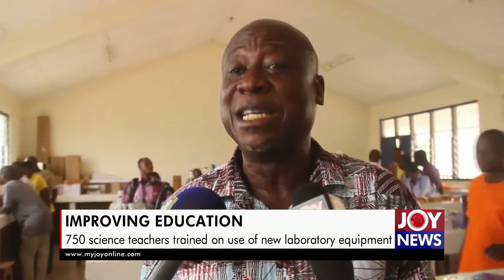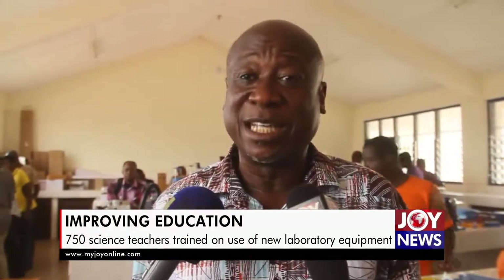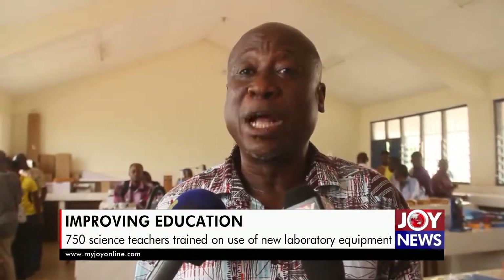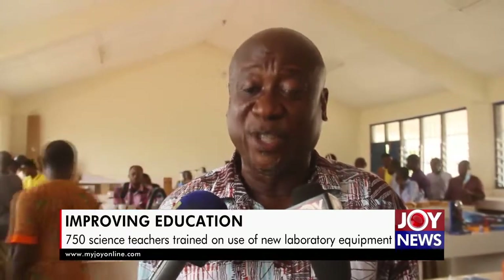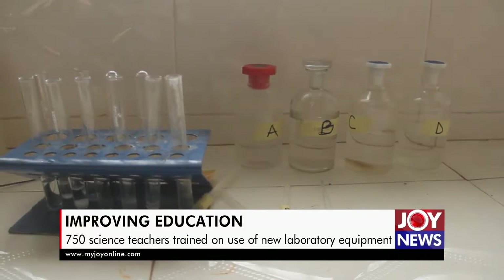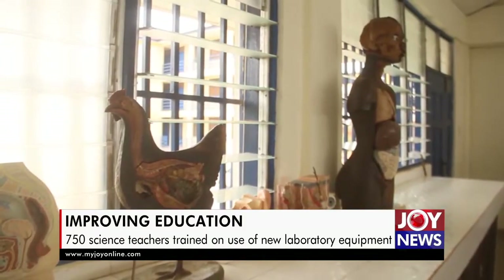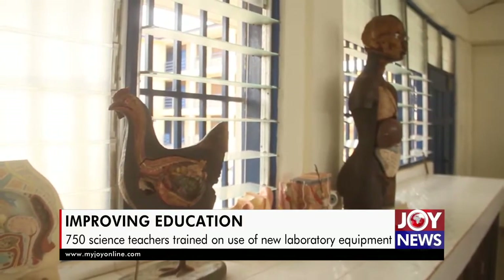I personally did chemistry at the university, and I didn't even see some of the equipment. My physics teacher colleagues can attest that these equipment are going to help us. Even in my field — chemistry — there are some experiments that we normally perform and talk about in theory, but we didn't have the equipment to support us. But now we have them.